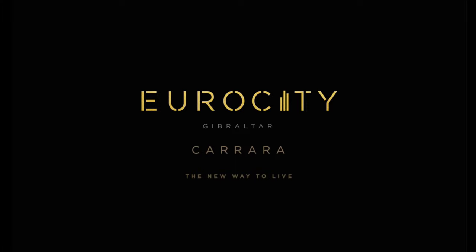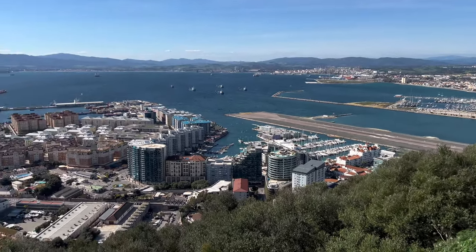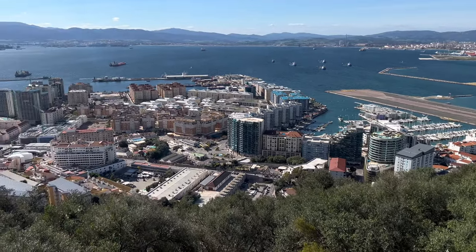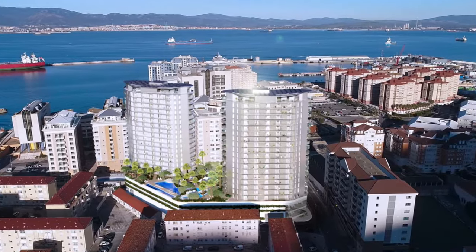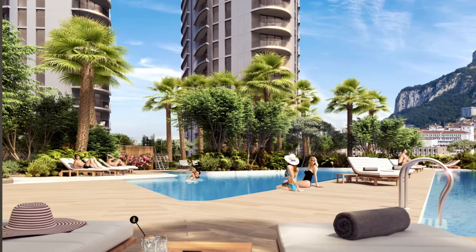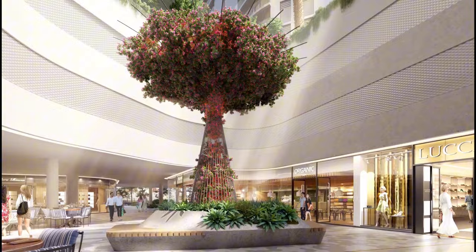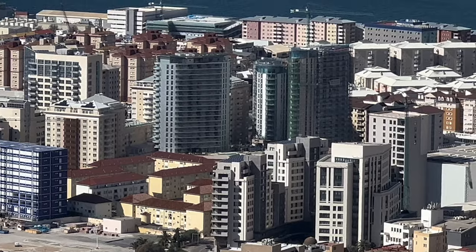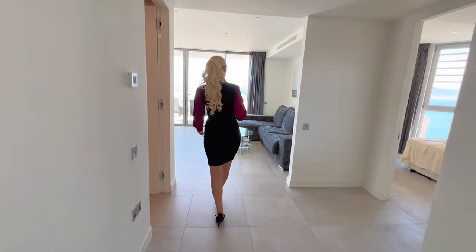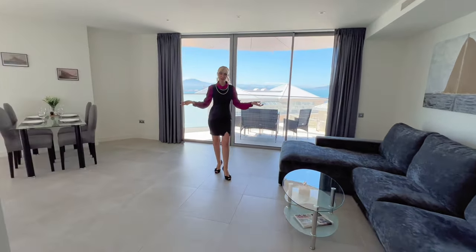The EuroCity luxury development lies in the heart of Europort, the business and leisure district of Gibraltar, just a few minutes walk or short drive to the main attractions, restaurants, bars, shops, beaches, and the airport. Three slender towers — Carrara, Moran, and Porcelana — with unrivalled views towards Spain and Africa create a sustainable residential resort of 366 apartments. Carrara is the first of the three towers, completed, representing cool, light, airy and elegant design.